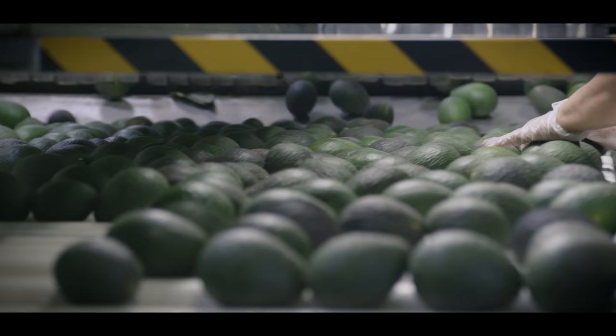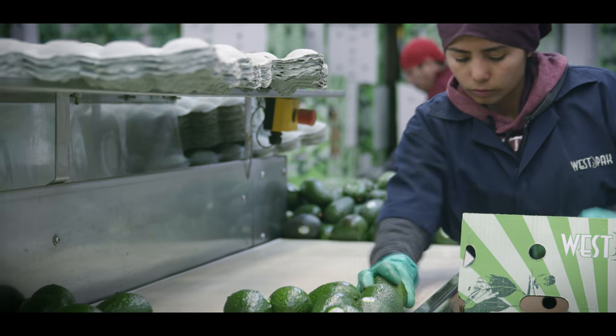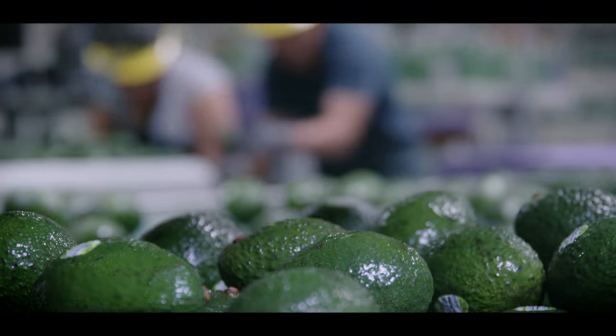Food safety covers the safety of the product and how it's handled, including good agricultural practices, good handling practices, as well as GMPs here in the facility.